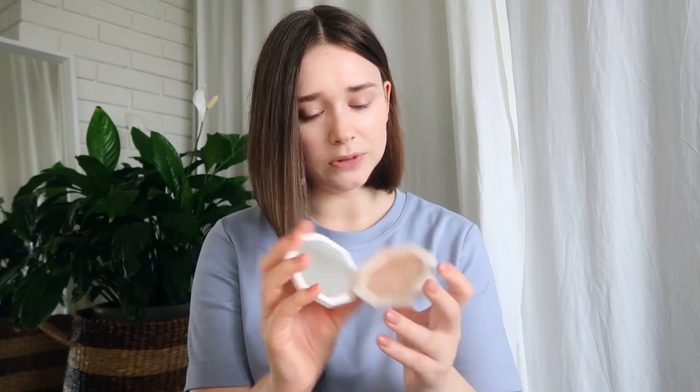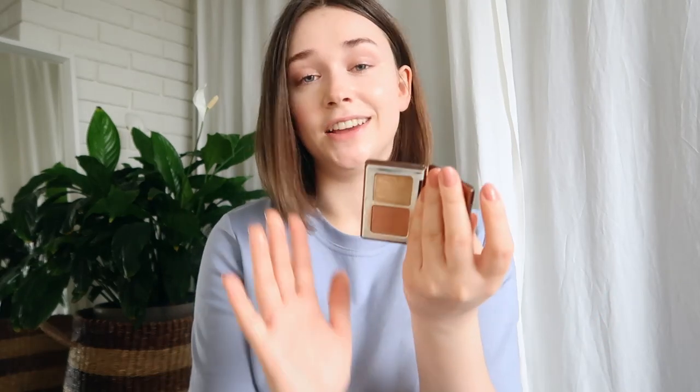I have the Dior Backstage Face and Body Glow — this is my second bottle and I'm keeping it because it comes in a nozzle format. I don't use it much on the face — I prefer the Charlotte Tilbury for the face — but it's beautiful on the body. I also have a little Natasha Denona mini highlighter and bronzer duo palette, but the bronzer is too small for any brush I'd use.